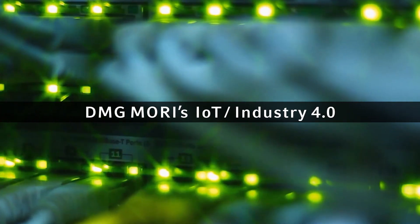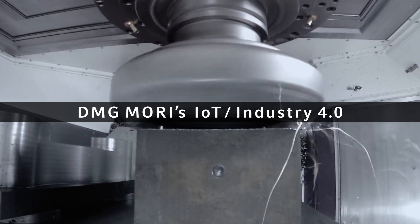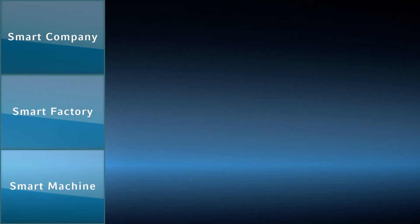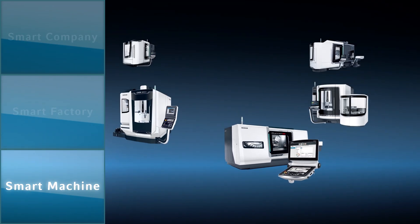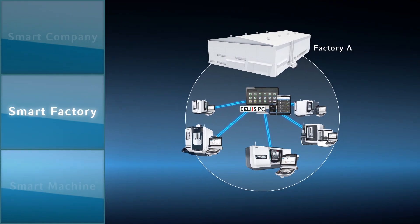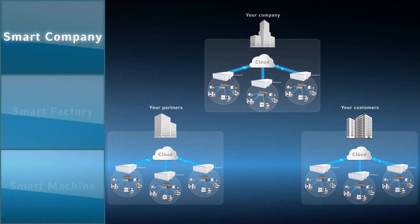I would like to introduce DMG Mori's IoT Industry 4.0 solutions to maximize efficiency and productivity. Our solutions are a smart machine that's easy to use for an operator, a smart factory that's easy to manage for a factory manager, and a smart company that will increase profit of your company.